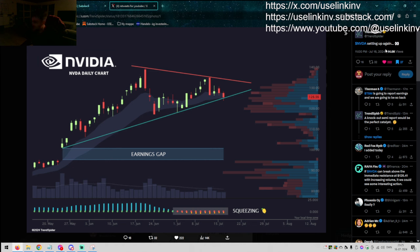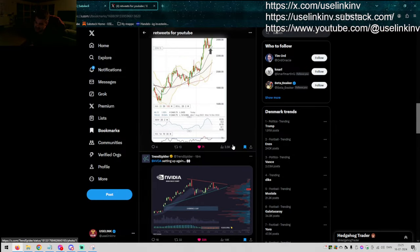TrendSpider — NVIDIA setting up again. Are we really in for a moment where NVIDIA is about to pop again? I mean, how many times can it do it? It's just incredible. It has so many earnings gaps — I think three looking back the past six to nine months. Maybe we see that again. If that happens, everything will follow. NVIDIA is by far — I think it's $3.5 trillion or so — a mega, mega company. So if it goes, everything else usually tends to follow.